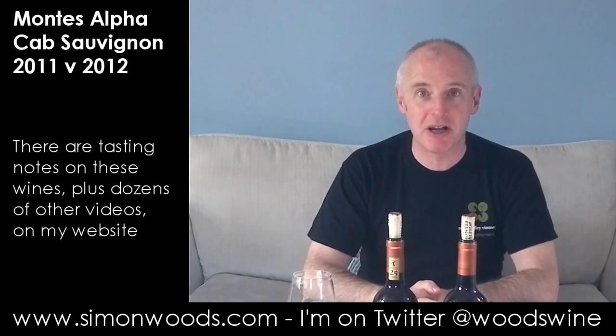Hi there, Simon from simonwoods.com. I have two Montes Colchagua wines in front of me. What's the difference?